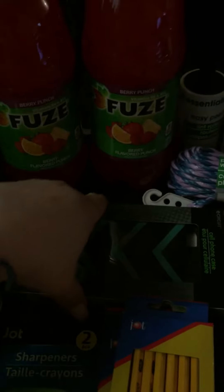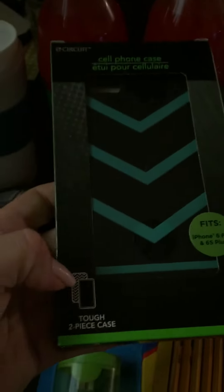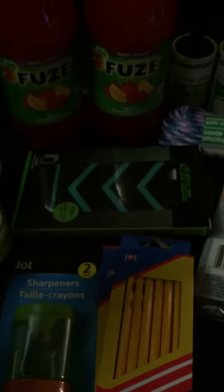I got a new phone case. $4.00 — I can't complain. Two layers of protection. Gotta have protection.